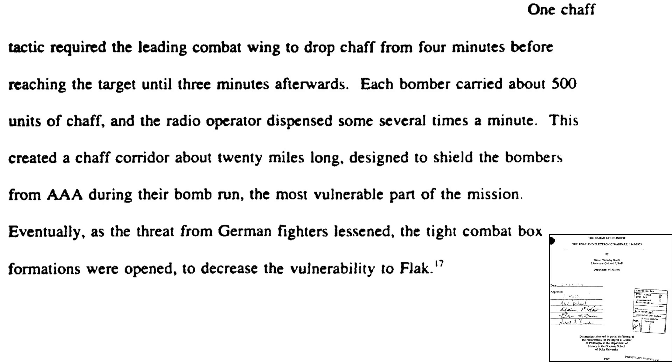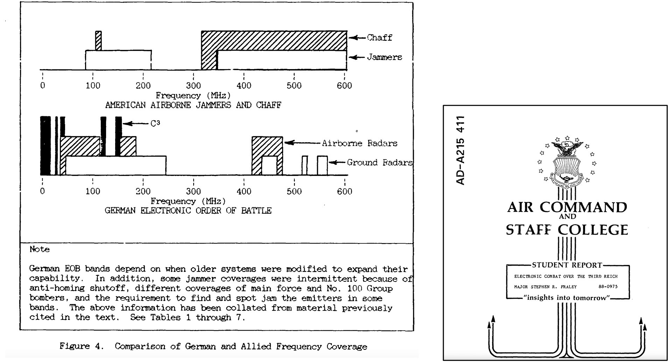Additional information regarding chaff usage is shown on a page from a 1992 Duke University doctoral dissertation titled USAF and Electronic Warfare 1945 to 1955. Each bomber carried 500 chaff unit packets, creating a chaff corridor 20 miles long. A table from a 1988 Air Staff College report titled Electronic Combat over the Third Reich outlines the frequency of chaff coverage. German ground radar operates over the frequency shaded, US chaff covers this frequency range, and electronic carpet jammers cover this frequency range.